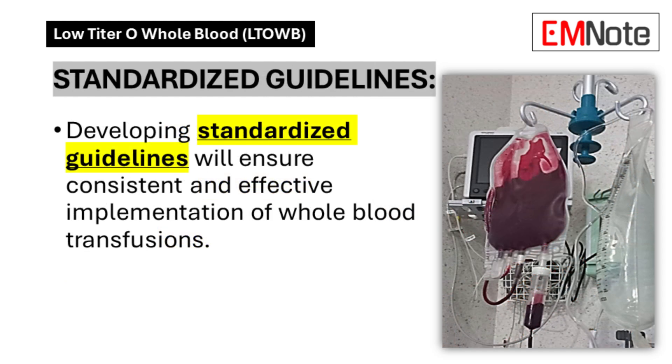Standardized Guidelines: The development of evidence-based protocols facilitates consistent implementation of whole blood transfusion programs across healthcare systems, promoting uniform standards of care.